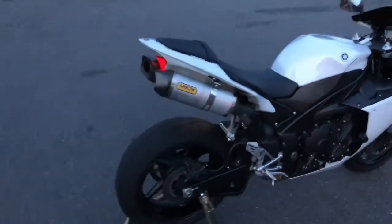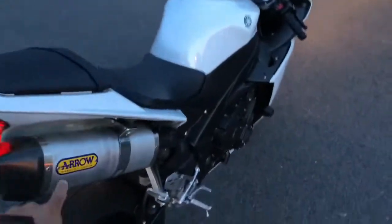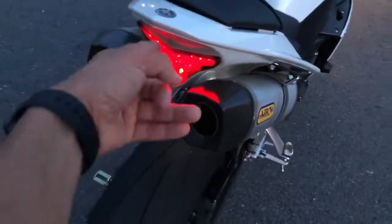It's got a full Arrow special parts setup — it's got an Arrow exhaust on it, super super nice, carbon fiber tips, integrated tail lights right here, like I just showed you in the video.